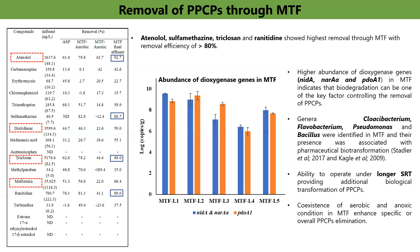Moreover, from literature survey, it was found that few genera such as Chlorobacterium, Flavobacterium, Pseudomonas, and Bacillus play an important role in the biodegradation of some pharmaceutically active compounds. The presence of these genera in MTF also indicates their role in the biotransformation of PPCPs inside the reactor.